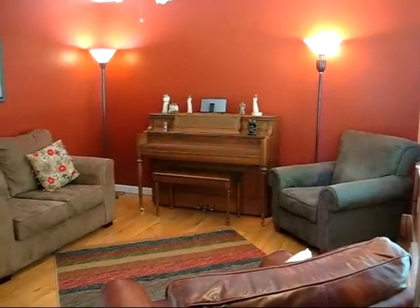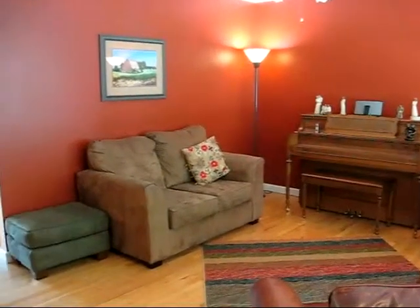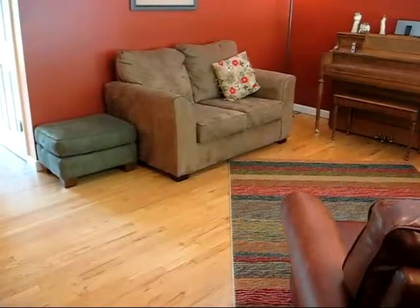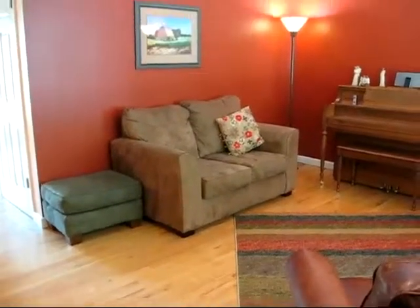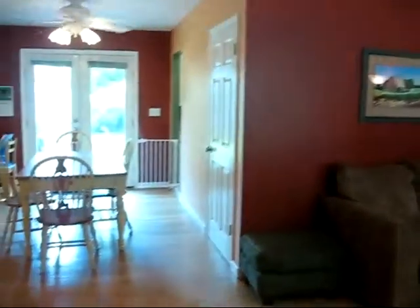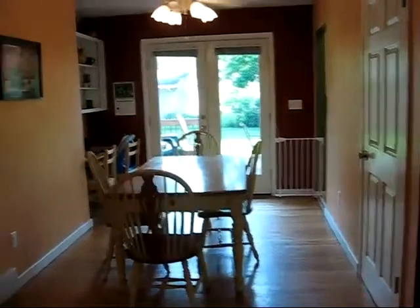1208 Arizona is a beautifully redone ranch-style home. It has hardwood floors, finished basement, attached garage, fenced-in yard, and it's close to an elementary school.